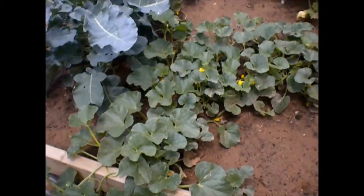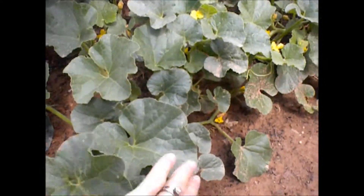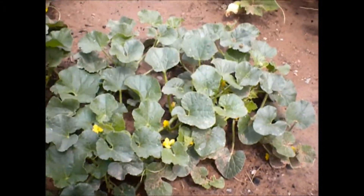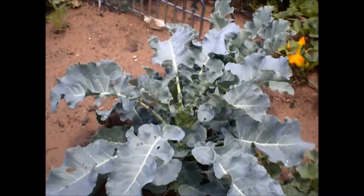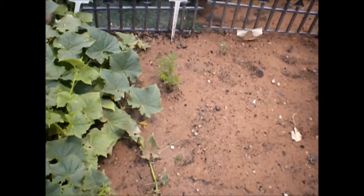Do you have any cantaloupes? I can't remember where. That's okay. All right, and broccoli's looking awesome. And we've been enjoying the lettuce.